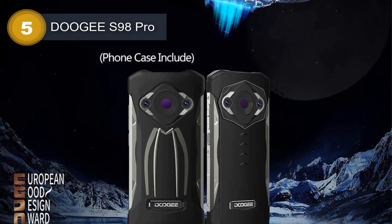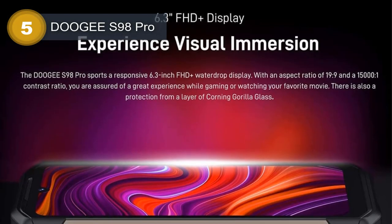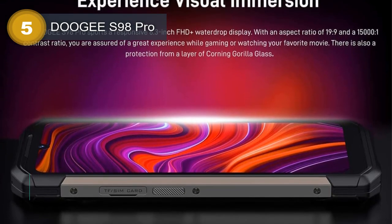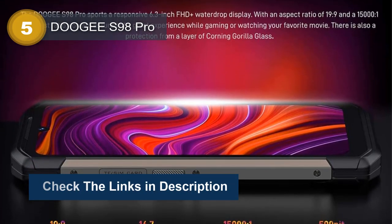The Doogee S98 Pro boasts an impressive triple camera system consisting of a 48MP wide camera with PDAF, a 20MP night vision camera with two infrared lights, and a thermal imaging camera. It also has a 16MP front-facing camera for selfies and video calls.